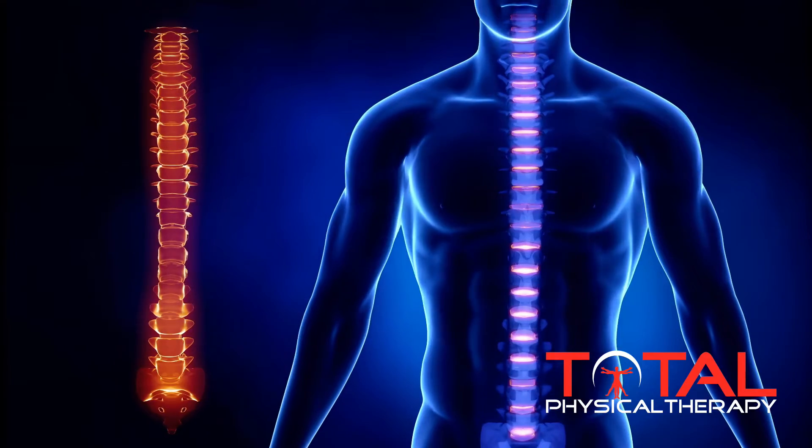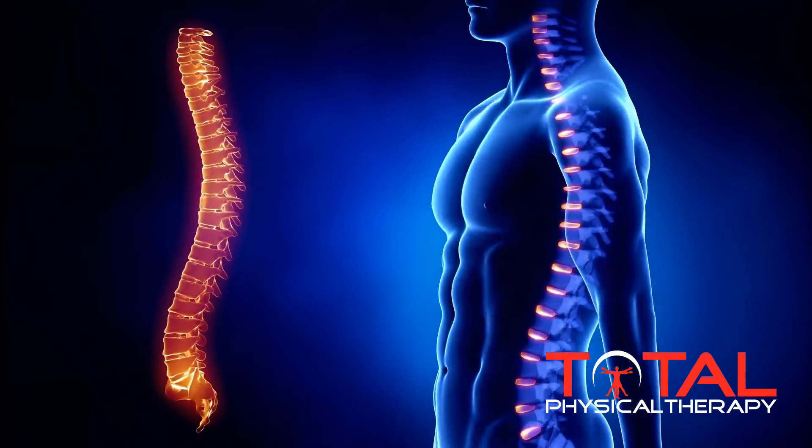This is Michael with Total Physical Therapy, and today we are discussing the concept of nutrition — specifically how nutrition plays a critical role in the health of the discs of the spine, and furthermore, how nutrition can contribute to degenerative disc problems of the spine.